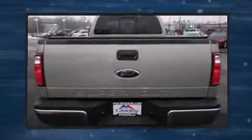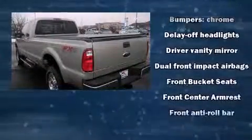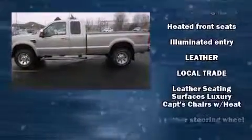It includes power seats, one-touch window functionality, a tachometer, a leather steering wheel, an outside temperature display, heated seats, a trailer hitch, and a split folding rear seat.